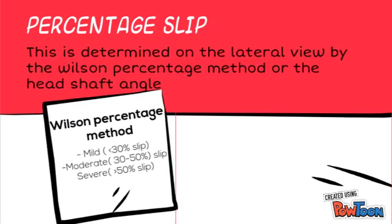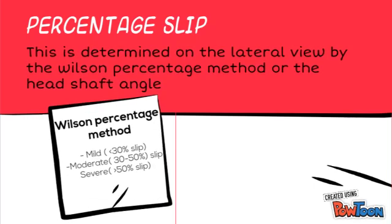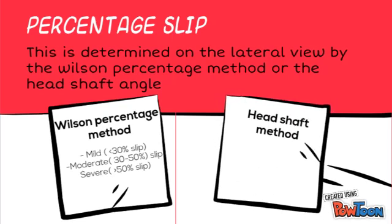There are two methods to determine the percentage of slip: the Wilson percentage method and the head shaft angle method. The Wilson percentage method is determined on lateral view. Mild slip is less than 30%, and moderate slip is between 30 and 50%.